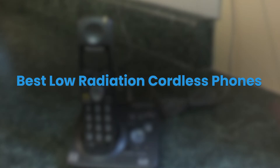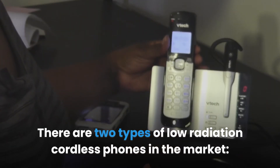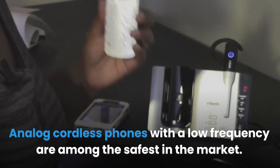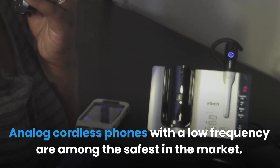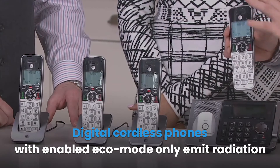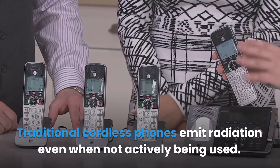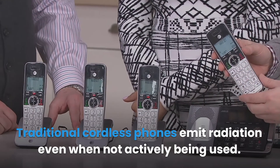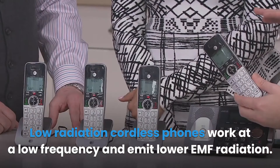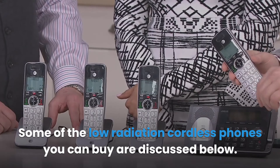Best Low Radiation Cordless Phones. There are two types of low radiation cordless phones in the market: analog and digital phones using eco mode. Analog cordless phones with a low frequency are among the safest in the market. Digital cordless phones with eco mode enabled only emit radiation when sending and receiving a call, whereas traditional cordless phones emit radiation even when not actively being used. Low radiation cordless phones work at a low frequency and emit lower EMF radiation.